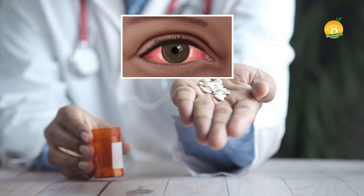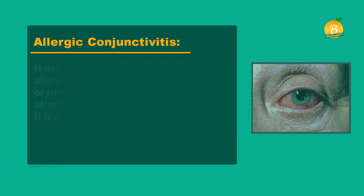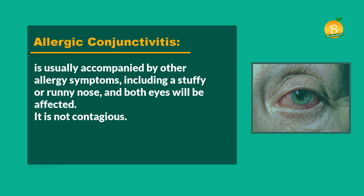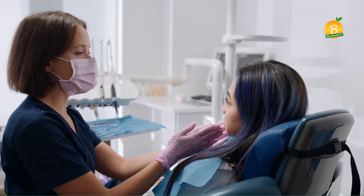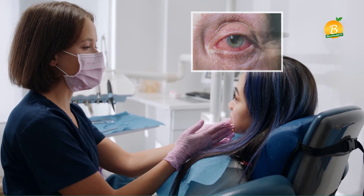Allergic conjunctivitis is usually accompanied by other allergy symptoms, including a stuffy or runny nose, and both eyes will be affected. It is not contagious. Allergic conjunctivitis is usually treated at home, but patients with severe allergies may need professional medical treatment to clear the condition up quickly.